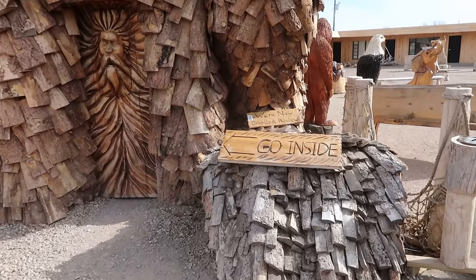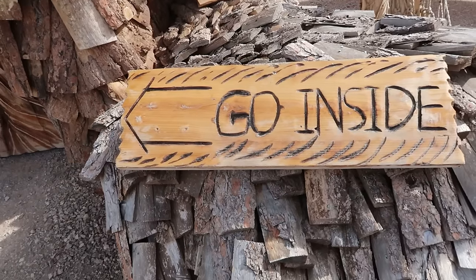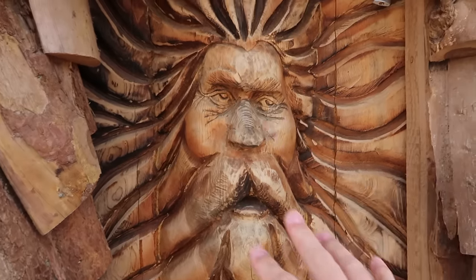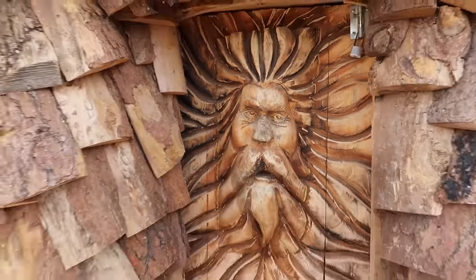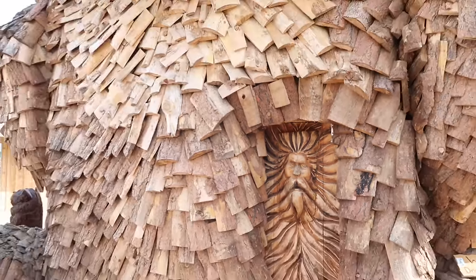The sign says you can go inside, but unfortunately the door — which is shaped like a man's face — is locked, so they appear to be closed currently. We cannot go inside. That's a little bit of a disappointment, but things around here aren't as busy this time of year and it is pretty cold out.